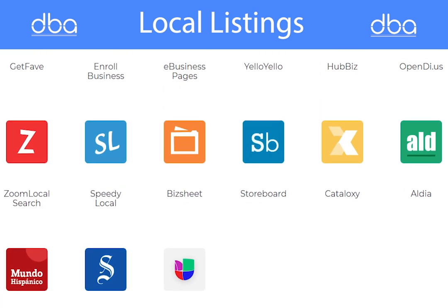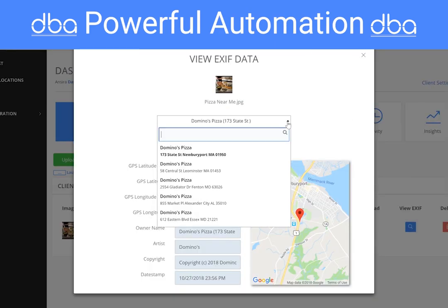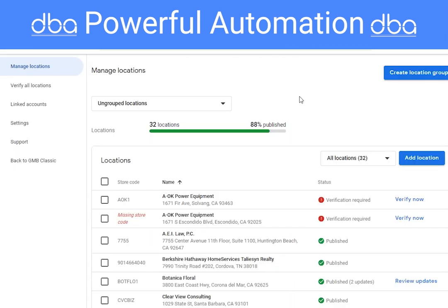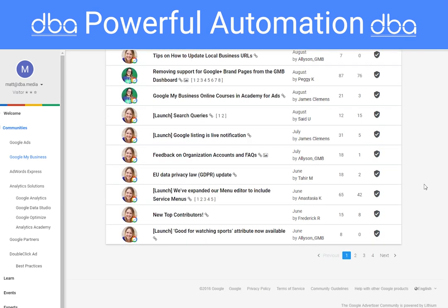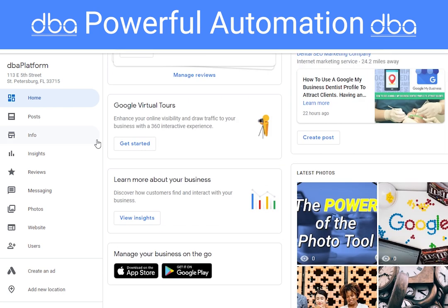Watch how easy DBA platform makes it. Many of you already do all these tasks — adding metadata like latitude and longitude, creating weekly posts, trolling through all the profiles to make sure nothing was missed, keeping up with the new changes that Google makes to GMB, like adding capacity in the categories section. It's straightforward enough if you know what you're doing, but that doesn't mean it's easy.